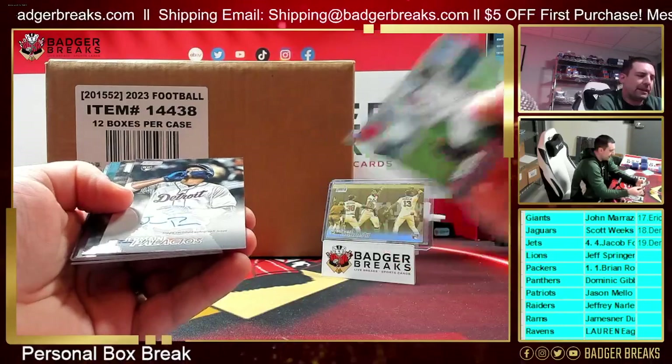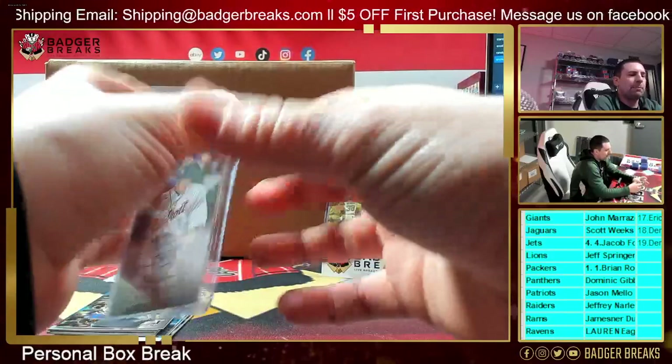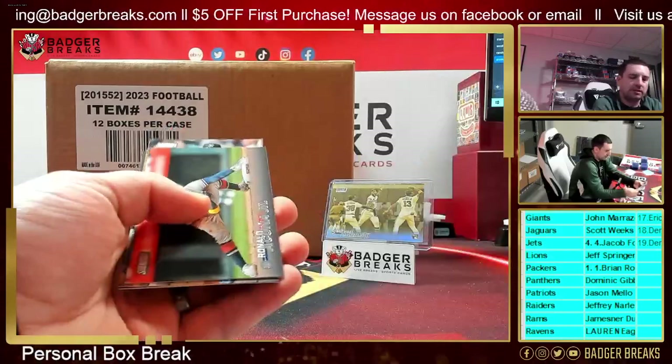An autograph — Jermaine Palacios. Jermaine Palacios, shortstop, second baseman for the Tigers. What are the case hits in this? I believe the beam teams are still kind of the case hits. I'm not too much of a Stadium Club ripper, but I think the beam teams.